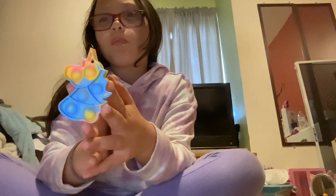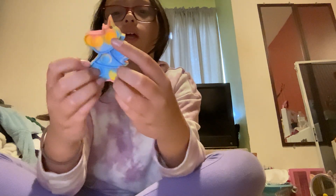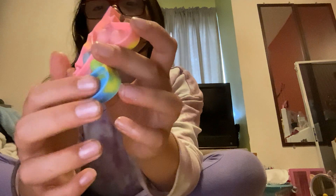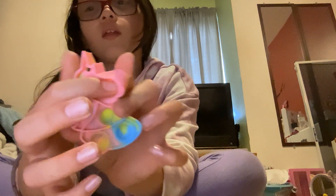Next we have this mini unicorn puppet. Let's start now - for the magic, this is what it looks like up close.